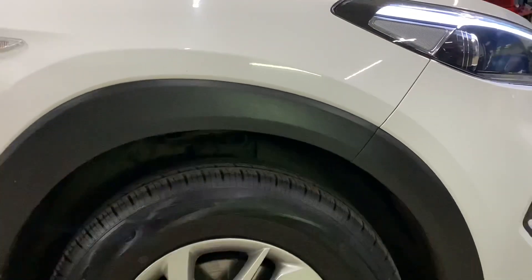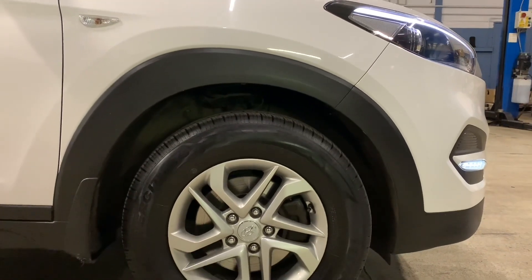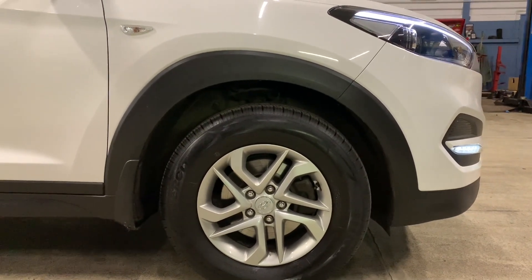The wheels on the car are 16-inch alloys. They look quite smart but they're actually quite an easy wheel in terms of replacing tyres - not an expensive tyre to replace. So as an SUV goes, it's going to be a pretty straightforward car to run when it comes to servicing.